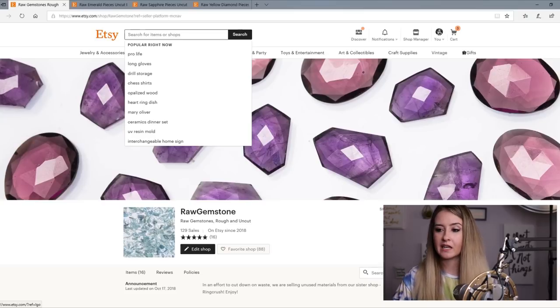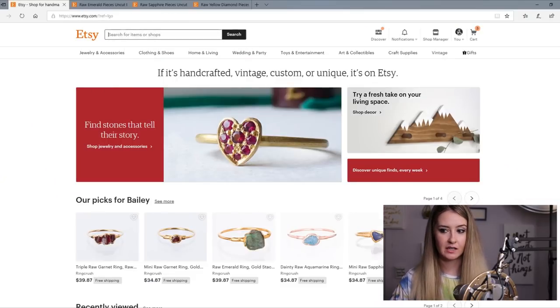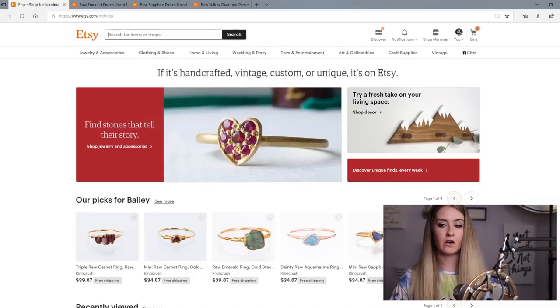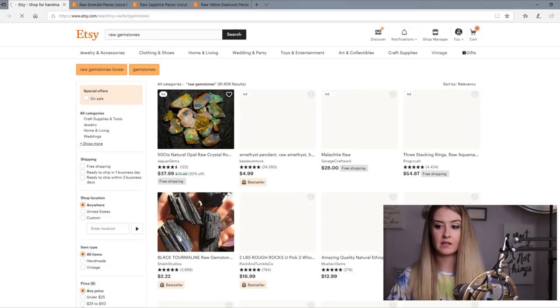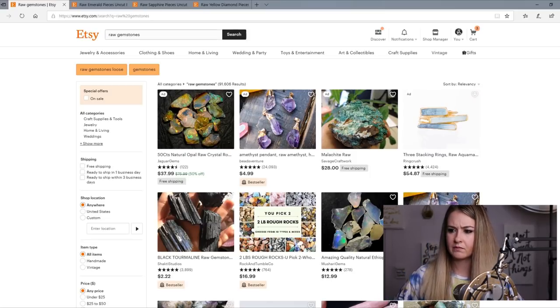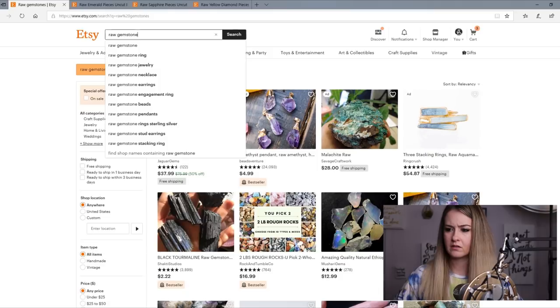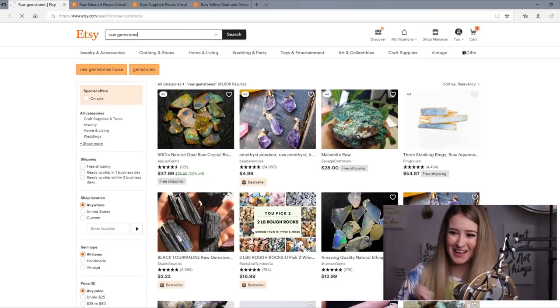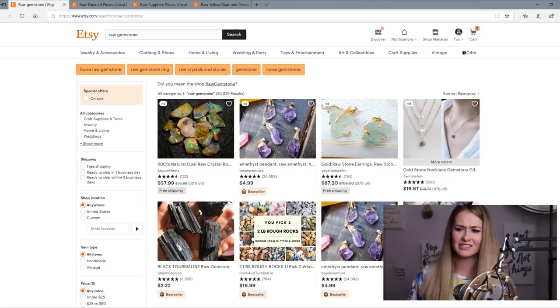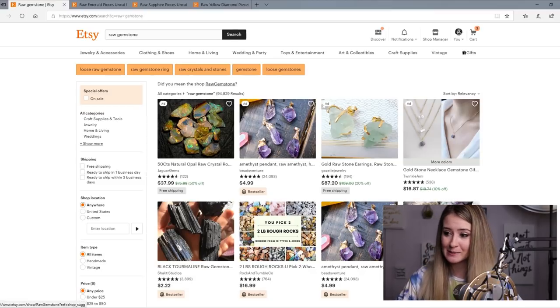The reason that I chose this name is: if you are shopping for raw gemstones on Etsy, someone types in 'raw gemstones,' right? So they type that in. Let's say they type in 'raw gemstone' — 'Did you mean the shop Raw Gemstone?' Oh my gosh! This is like free advertisement for me. I can't believe that the shop name was available with how old Etsy is. So you click that and then it goes right to my shop. Can you believe it?